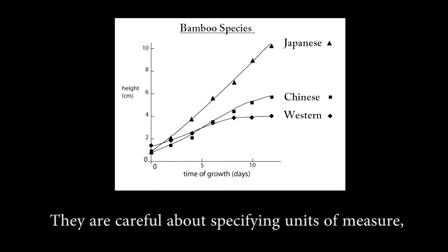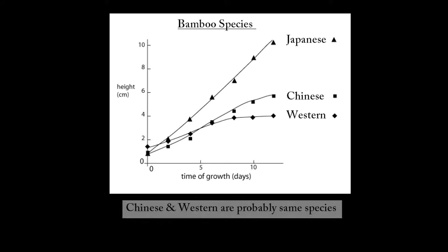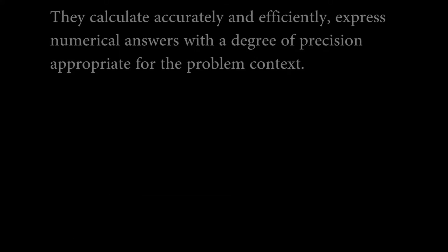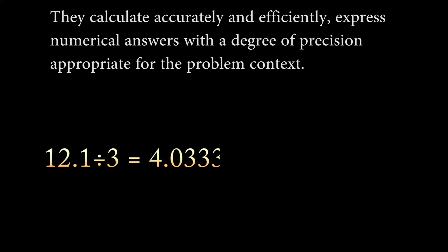They are careful about specifying units of measure and labeling axes to clarify the correspondence with quantities in a problem. They calculate accurately and efficiently, expressing numerical answers with the degree of precision appropriate for the problem context.